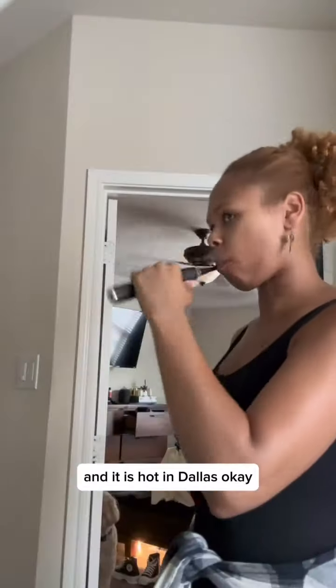Ready for Togetherland! Come along with me for a 'Before the Festival' — I'm getting ready to go to Togetherland, and it is hot in Dallas. It is 93 degrees today. I'm excited to see what everybody else is wearing because I know people are gonna try to show out.